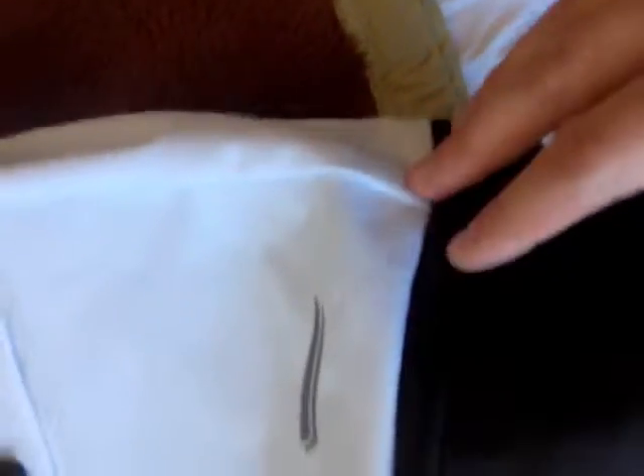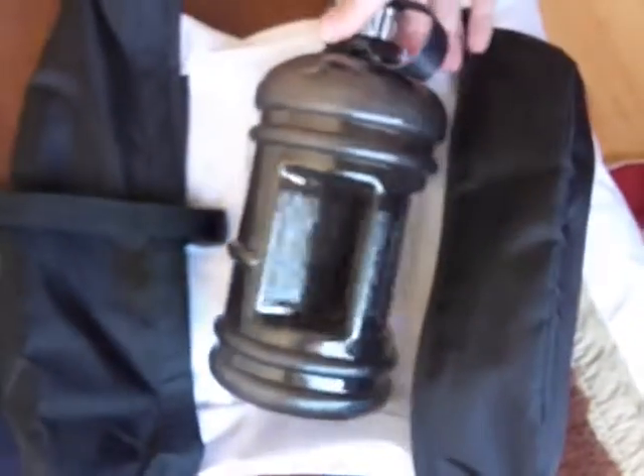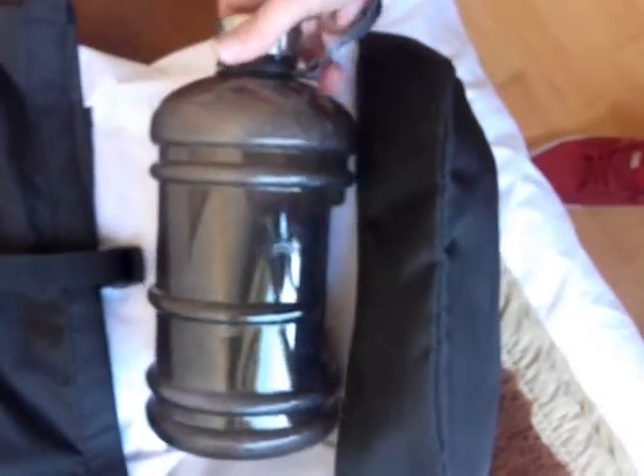I onda na kraju imamo još jednu pregradu koja je ova poslednja — ne znam da li se vidi — da. Ona zapravo služi za, ne znam, za neku bocu za vodu ili sok. A ja sam kupio baš bocu za to koja je bukvalno od 2,5 litre. Za vodu je, to je za šta god — može i za šejk. I zapravo eto, to govori koliki kapacitet ta pregrada ima.